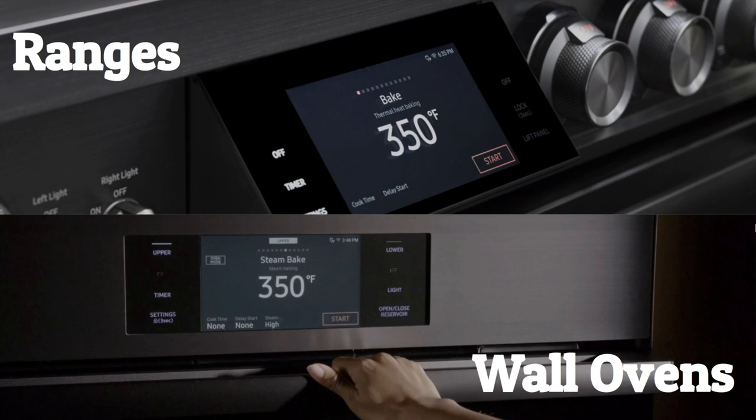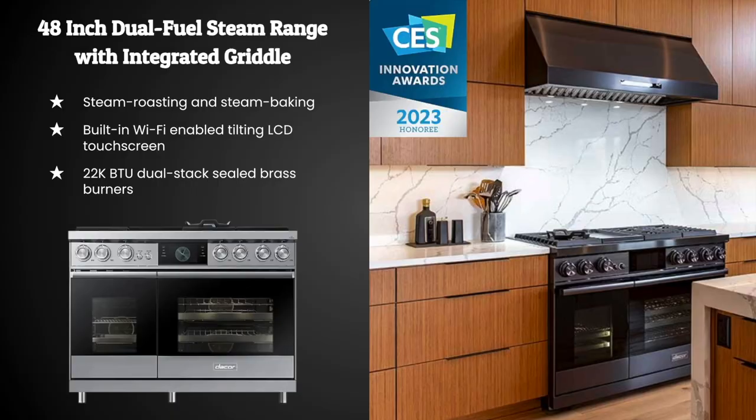Décor also has a wide array of ranges available in 30, 36, or 48 inches, known for superior performance, precise temperature control, and efficiency. Their transitional 48-inch dual fuel range has been named CES's 2023 Innovation Award Honoree in the home appliance category. CES is the most influential tech event in the world — the proving ground for breakthrough technologies.